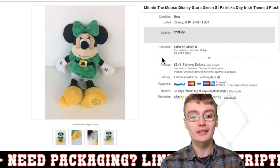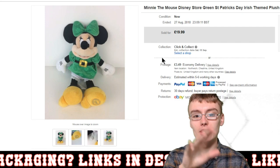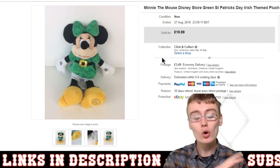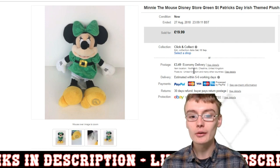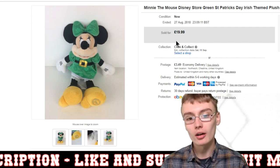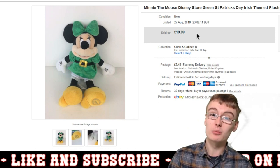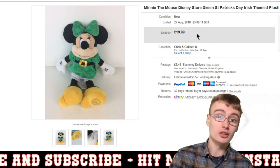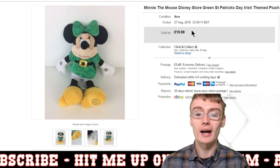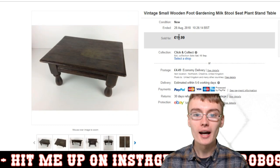Next was a Minnie Mouse Disney Store St Patrick's Day one. I think I paid £3 or £5 in a charity shop. I got £20 plus postage. It turned out to be a bit more sought-after than the standard Minnie and Mickey pieces, which tend to go for around £5 to £12. Being a specific version let me command a bit more money, so I was quite happy with that.